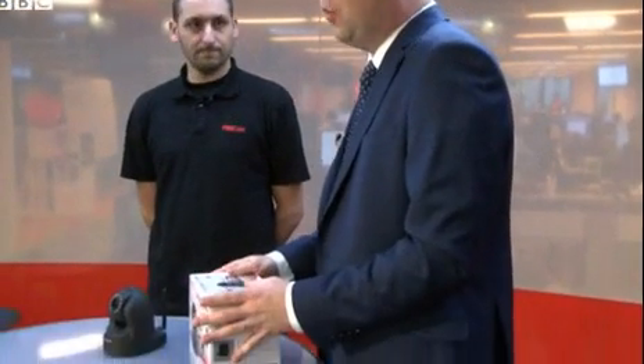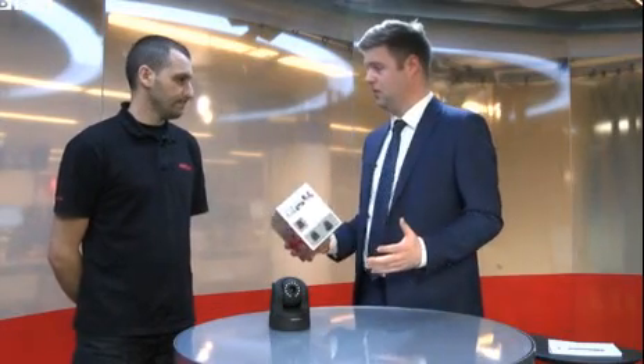Data Watchdog has warned that thousands of private webcam images have appeared on a Russian website without the owners knowing. Many of the cameras are made by Foscam, and here with me is Kostas, who's going to explain how that's come to happen. But first, explain to me what people would use one of these cameras for.